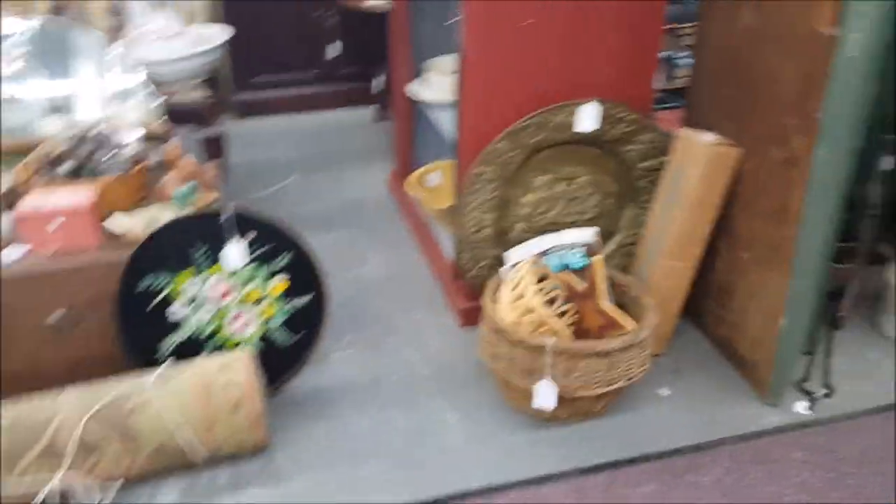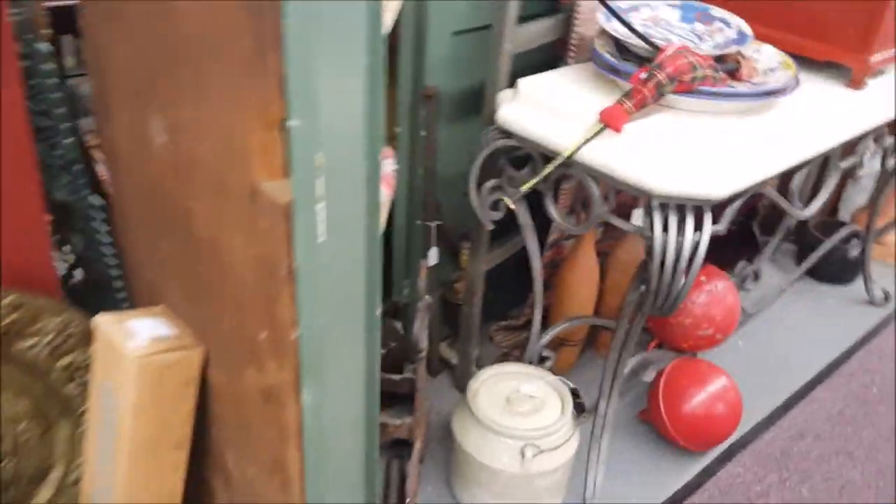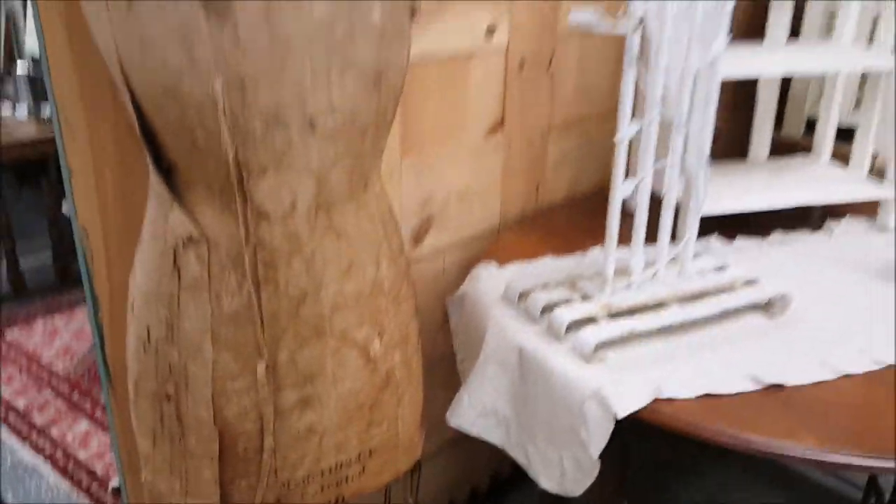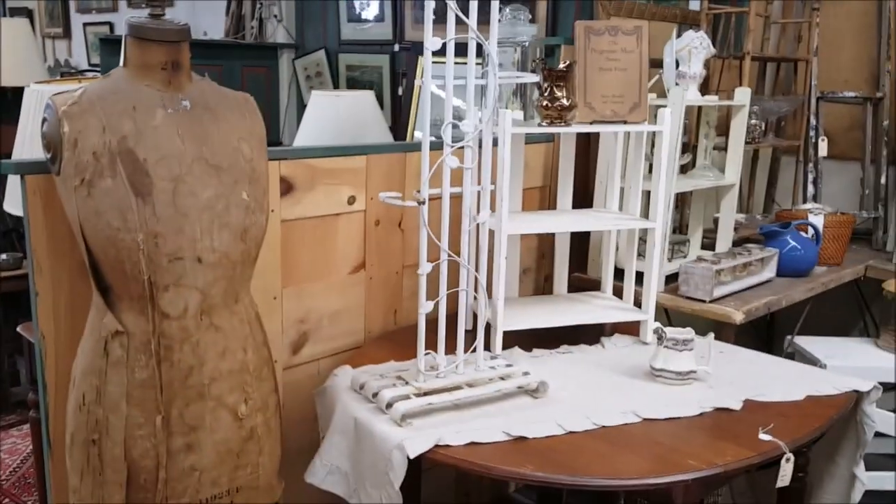Check this out guys — this is $249, it's an antique dress form. I absolutely love it. You guys probably know that I collect mannequins — I just love dress forms as well.